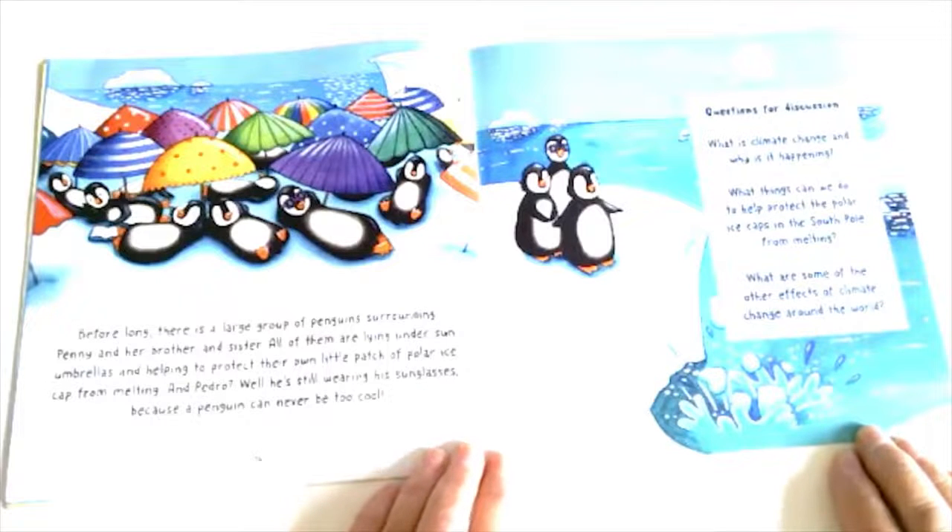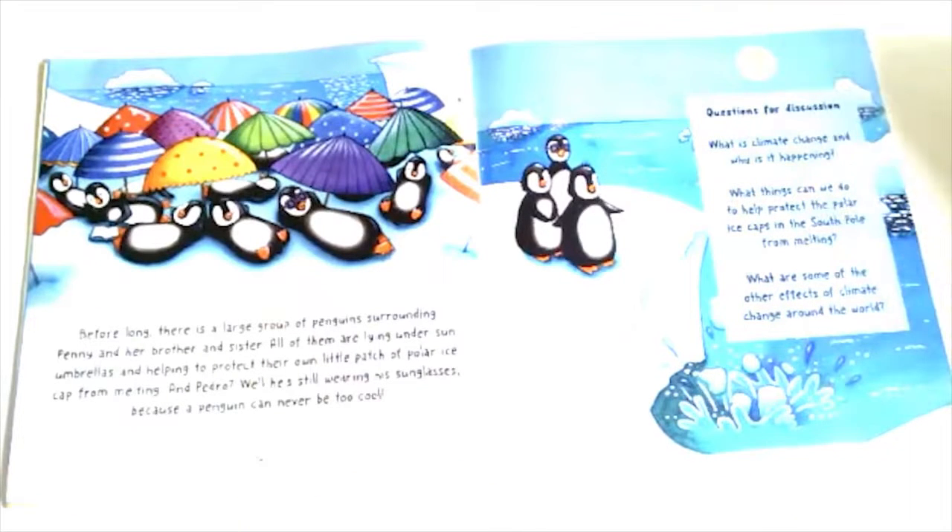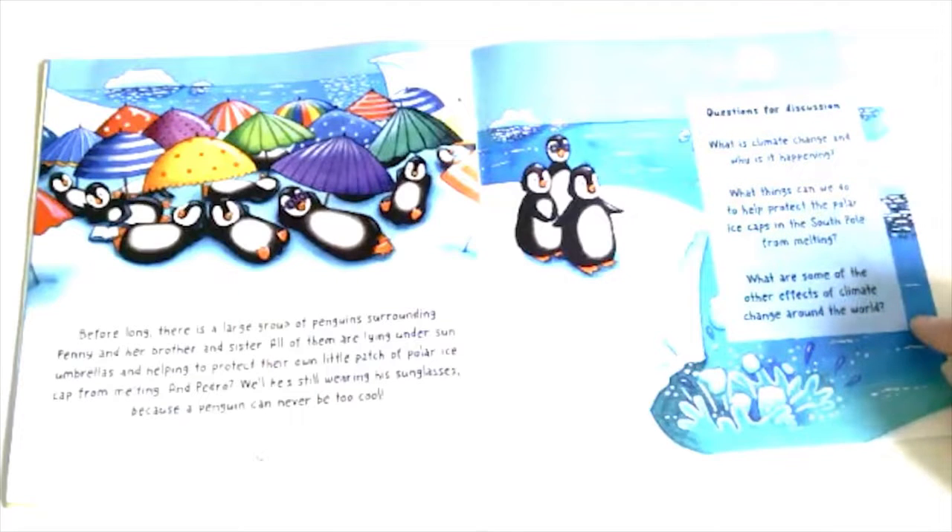I love this story! At the back of the book there are three questions you can talk about with your grown-ups and adults. The first question is: what is climate change and why is it happening? Another question is: what things can we do to protect the polar ice caps in the South Pole from melting? And the other question is: what are some of the other effects of climate change around the world? That's a great way to start a discussion.